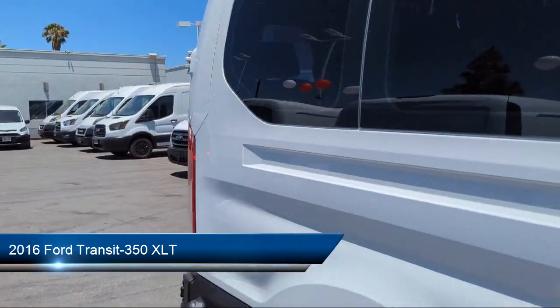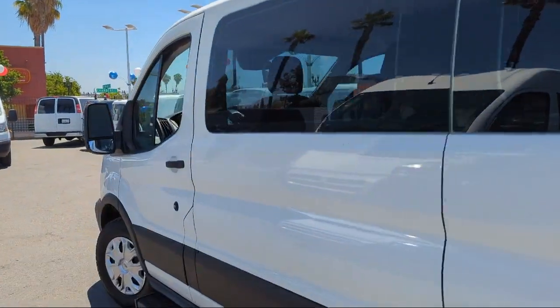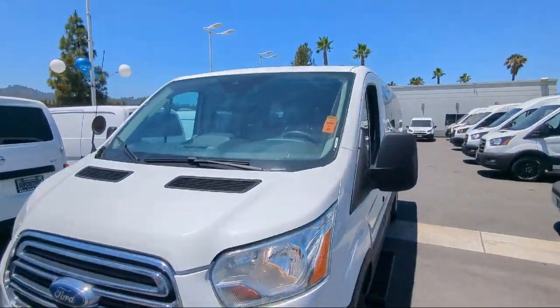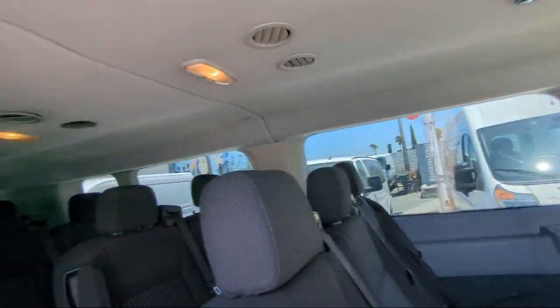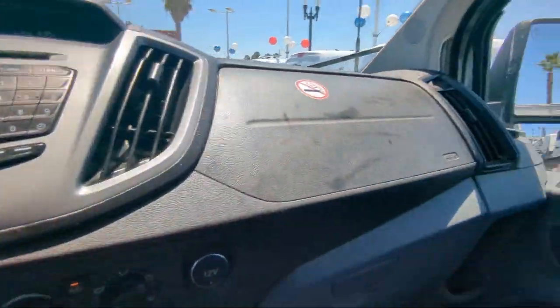It comes equipped with rear view camera, third row seating, rain sensitive windshield wipers, keyless entry, electronic stability control, rear seat center armrest, air conditioning, eight speaker audio system, rear air conditioning, tire pressure monitoring system, and much more.